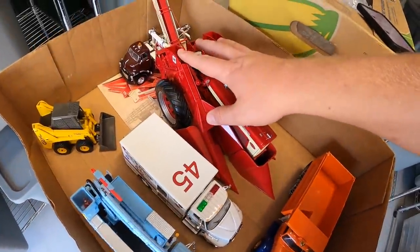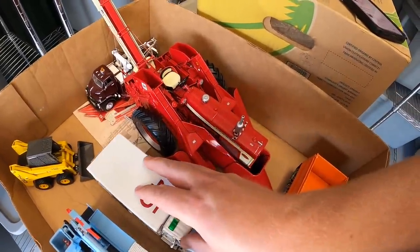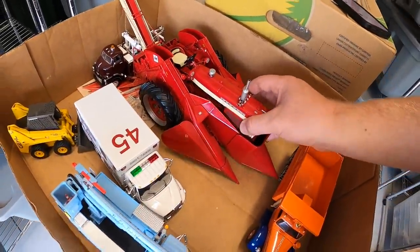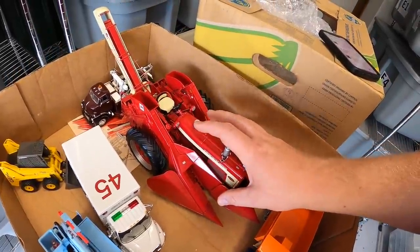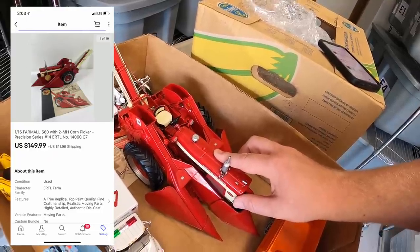The skid loader and wrecker are going to a viewer named Karen, who has bought a lot from me in the past. Karen, thank you so much for the continued support. And this big Ertl Farmall Corn Picker die-cast — also part of the stuff I got up in Cleveland — sold for $149.99 plus shipping.